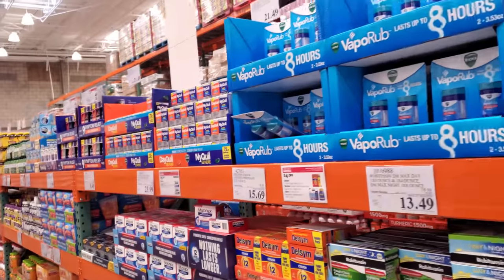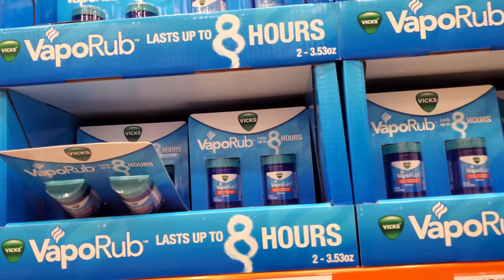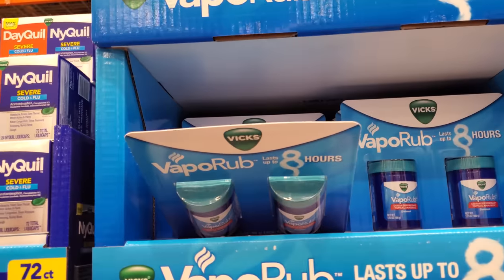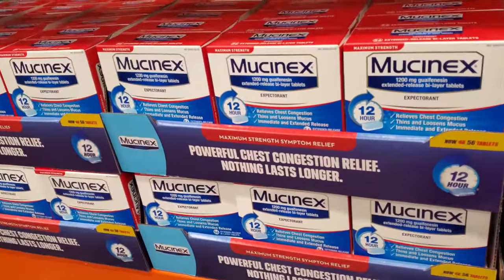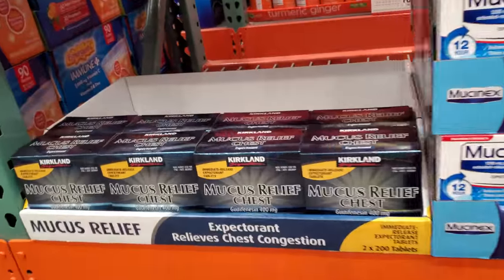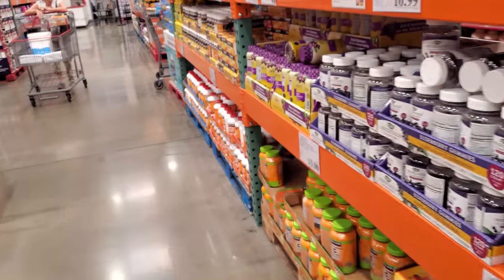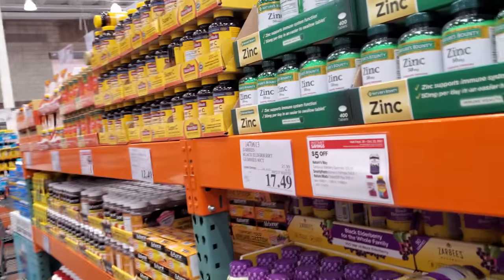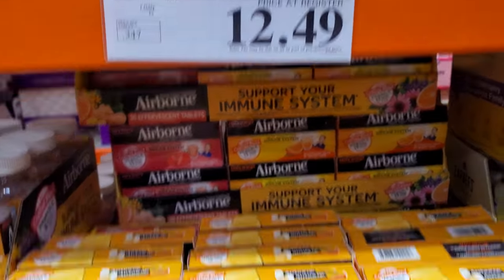I'm going to go ahead and end the video here in Costco. Vapor rub, $8.49 on sale, your limit is five, expires on the 23rd. I love vapor rub. $24 for Mucinex, your limit is 15. Here's another one, the Kirkland brand for $8.50. Please stay safe and I will see all of you in the next one. Bye!